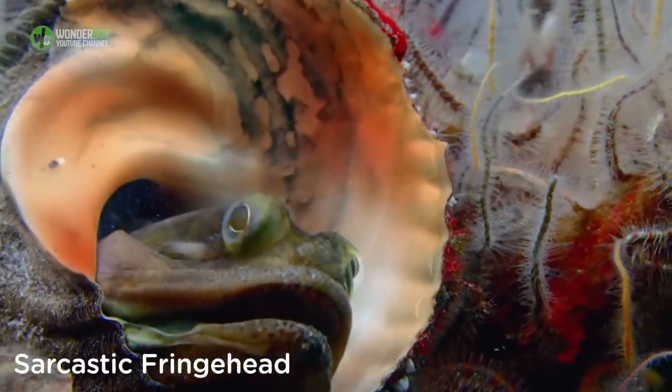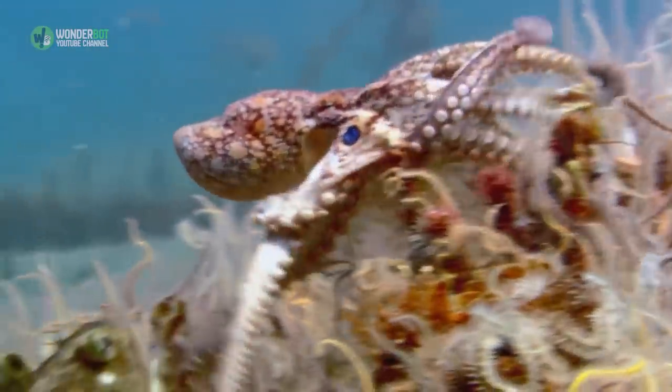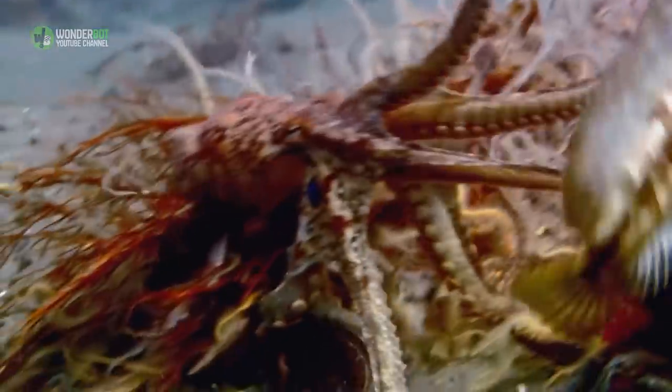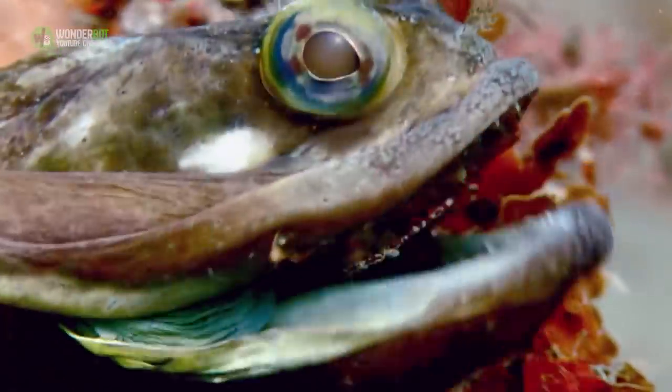Sarcastic Fringehead. Topping out at about 30 centimeters in length, the sarcastic fringehead isn't the largest sea creature out there, but it might be one of the biggest jerks. They're aggressive, and when fighting over territory, they essentially take part in a kissing battle to see whose mouth is larger.